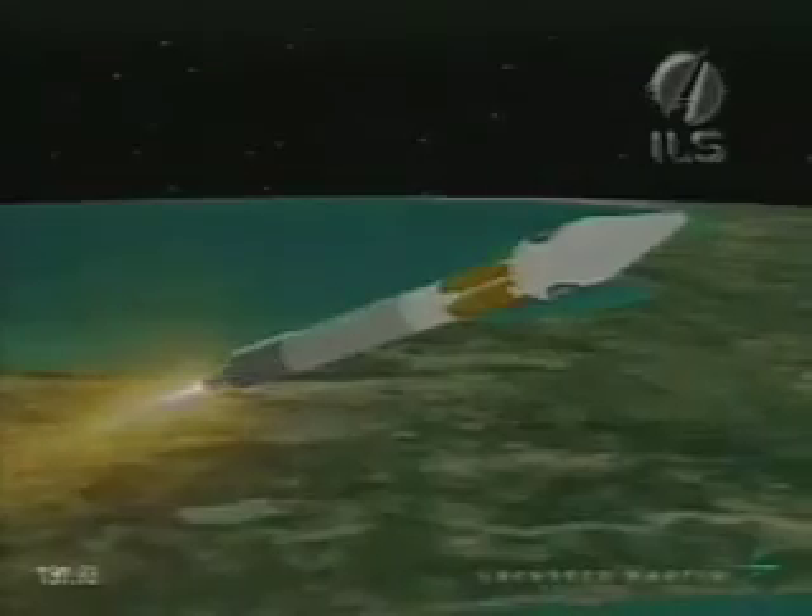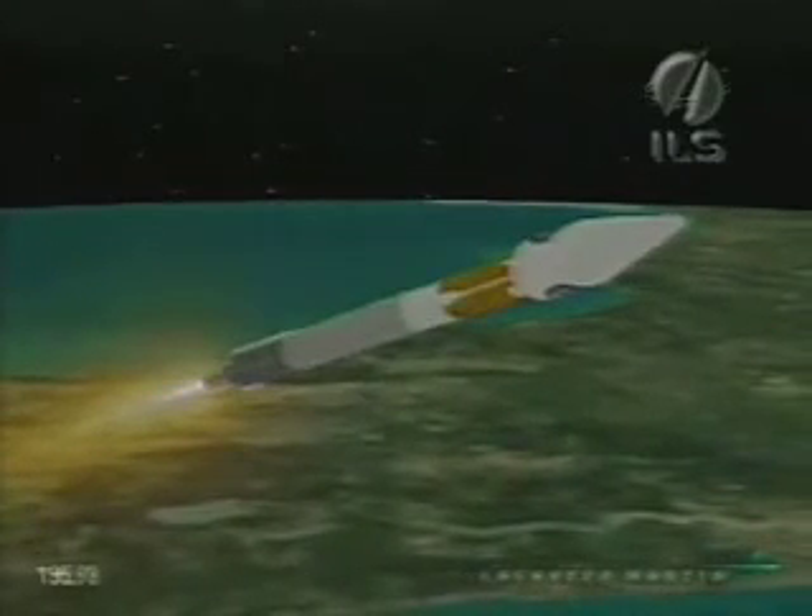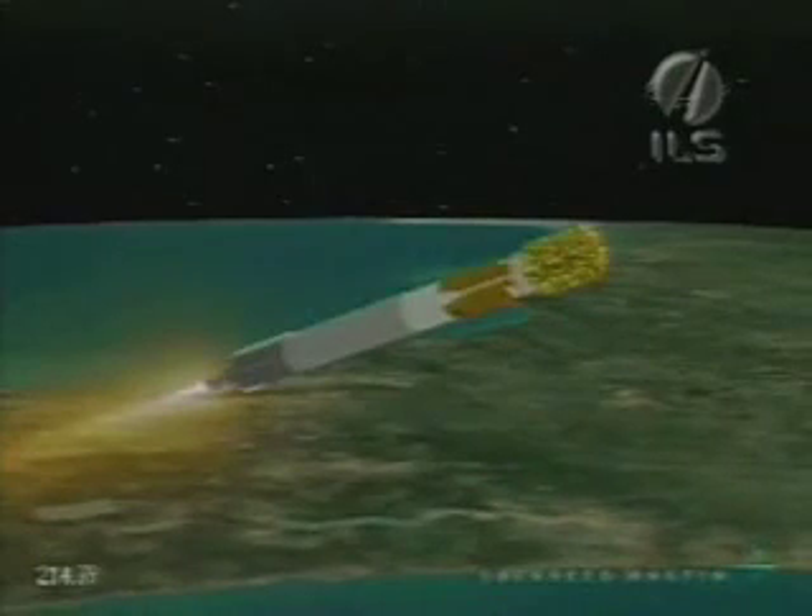Sustainer engine is burning normally. Next mark event we are looking for is fairing separation. Coming up on 15 seconds to fairing separation. Sustainer engine continues to burn normally. SRB2 jettisoned at 115.10. Everything is looking good. And fairing separation — normal signature. Both brake wires indicate a good separation of both fairing halves.